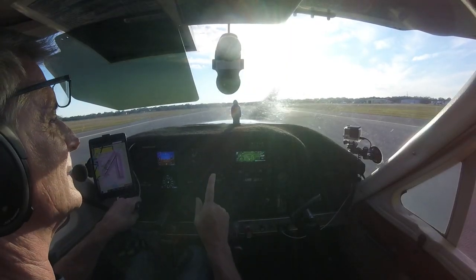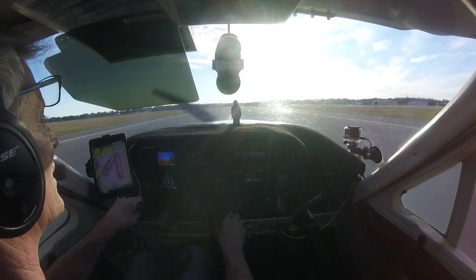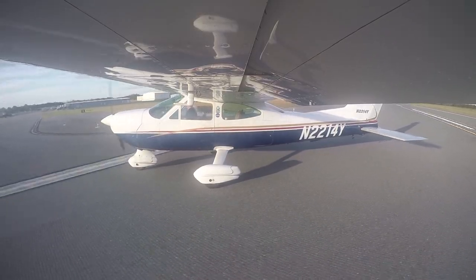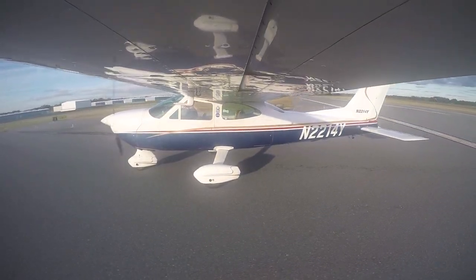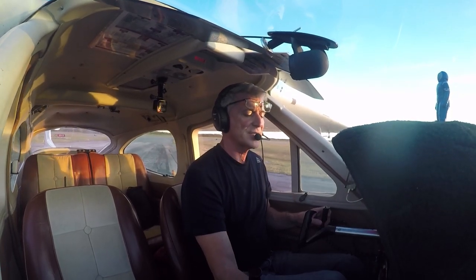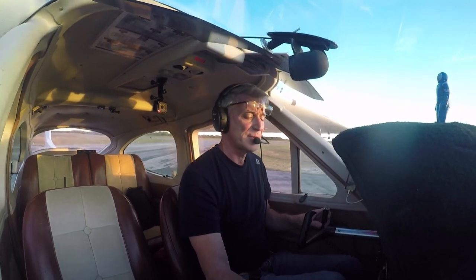So that explains what the problem was on my other landings — I didn't apply crosswind correction upon landing. The one mistake I made today is failure to put crosswind correction in. I've said that a thousand times and I'm kind of embarrassed about it.